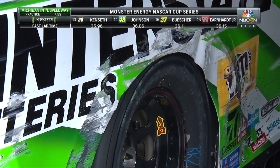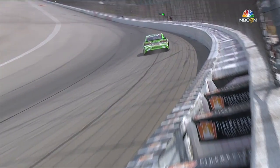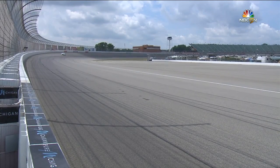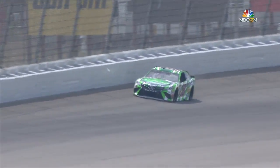The 18 of Kyle Busch, we're hearing, got into the wall, and here it is. How did it happen? You can see all that debris. We saw that earlier — we saw Ricky Stenhouse Jr. committed to the throttle. He went up the racetrack, but he didn't get up quite as high as Kyle Busch.